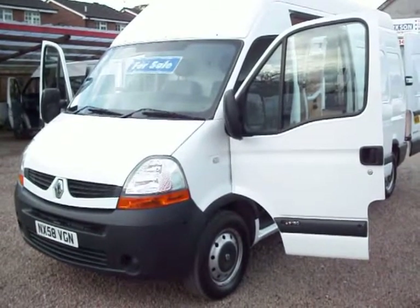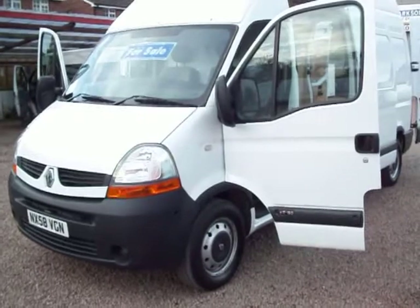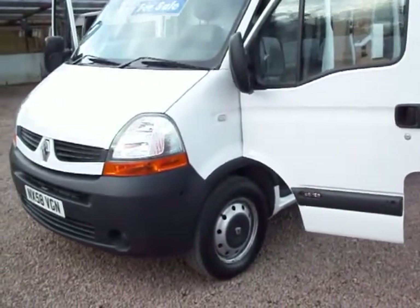Hello there, good afternoon. It's Clarkson Commercials here once again. Thanks for visiting the website. Hope it's of interest.